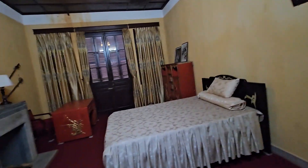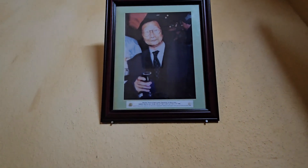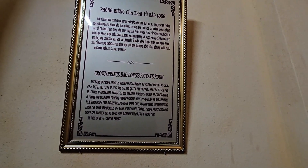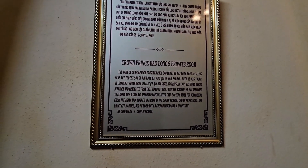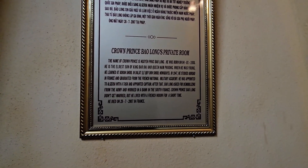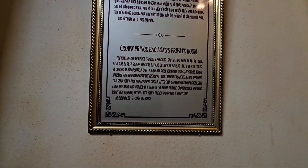We have another bedroom. So this would be a spare. Now who is this guy? Crown Prince Bao Long was here — maybe he stayed in this room. I guessed it right: Crown Prince Bao Long's private room. He's the eldest son of King Bao Dai and the queen — this is the son of the queen. He was born in 1936, went to the military academy, went to Algeria, worked in a bank, lived with a French widow for a short time, and he died in 2007 in France.